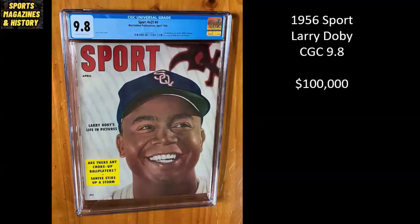Next up, this one is interesting. This is Sport Magazine from 1956 and this is Larry Doby, Hall of Famer. If I'm not mistaken, I think he was the second player to break the color barrier after Jackie Robinson — definitely a very important player in baseball. But what did I say earlier? Anyone can list anything at any price. $100,000 is pretty absurd on this one. Now, it is a CGC 9.8, which is pretty amazing for a 1956 copy. But if this one were to go up in auction, I would be surprised if it even hit $10,000.